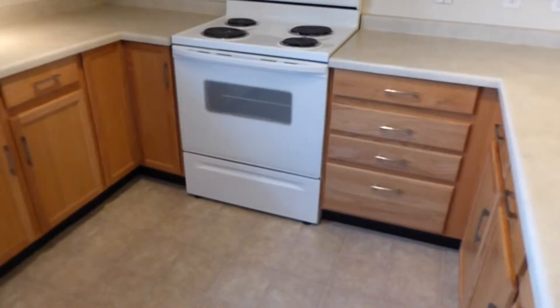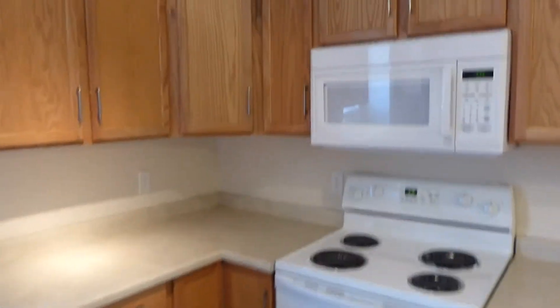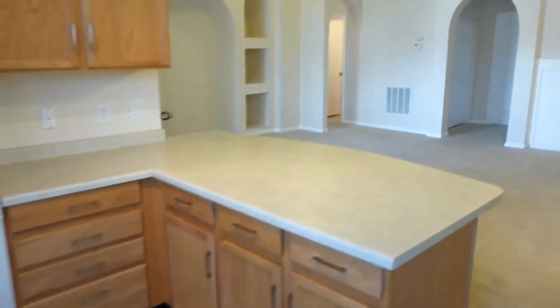There's an electric range, built-in microwave — you can see plenty of cabinet space. Dishwasher, refrigerator, and then that's the pantry door right there. Again, just a lot of cabinet space for a condo.